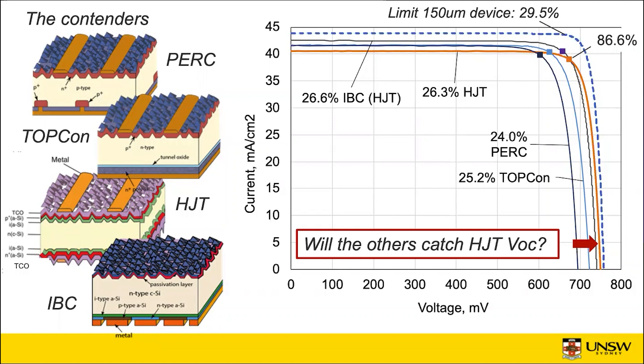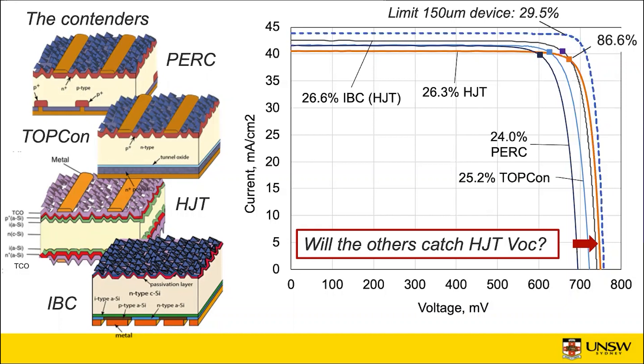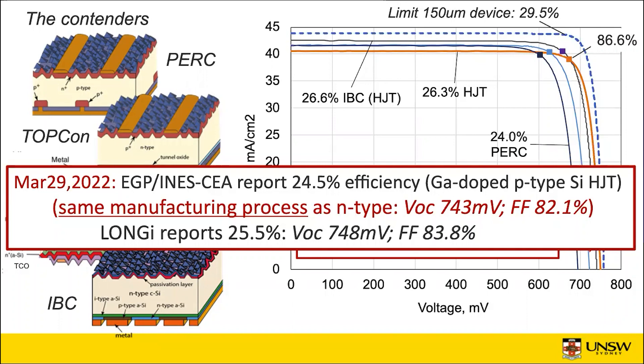In the fullness of time, we're expecting the voltages of PERC and TOPCon to improve. Since heterojunctions are pushing up against the barrier, the question is: will these others catch heterojunction VOC? And if the current stays low, will they get past heterojunctions in terms of efficiency? All these cells, excepting the PERC one, are made on N-type wafers. But in case you think N-type might have some monopoly on high performance, over the last couple of weeks there have been good heterojunction results on P-type gallium-doped wafers — one group reported 24.5% and just a week or so later, Longi reported 25.5% with a P-type heterojunction device. The voltage and current are very similar to N-type devices; the only real difference is the fill factor.